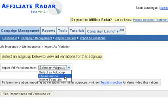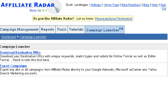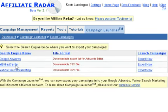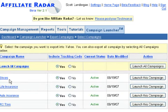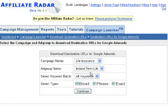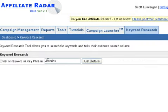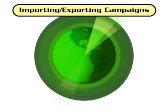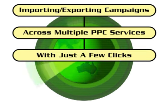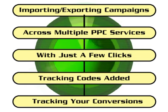New ads can be copied in from other ad groups in your campaign and modified as needed. Campaign Launcher. With Affiliate Radar, you only have to create your new campaigns once, and with a few quick clicks, export any campaign — your entire campaign — from Google to Yahoo and MSN, or from MSN to Yahoo and Google. Doesn't matter where it's coming from or where you're sending it to. Never duplicate your efforts again. Create and manage all your campaigns under one roof, while easily locating profitable keywords and ads so you can eliminate the duds and focus on the winners. Plus, importing and exporting your campaigns across multiple PPC services with just a few clicks. All the conversion tracking codes are automatically added to your campaigns as they're exported, so you can track conversions from each individual search engine.